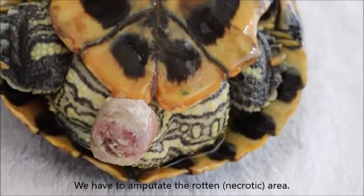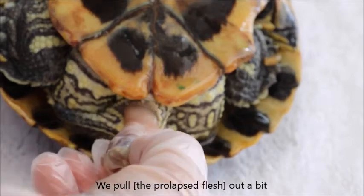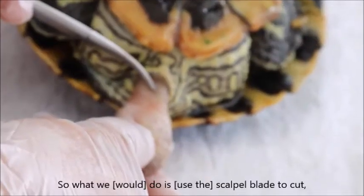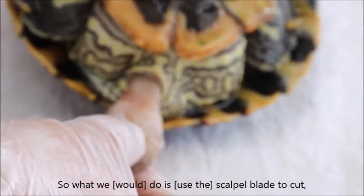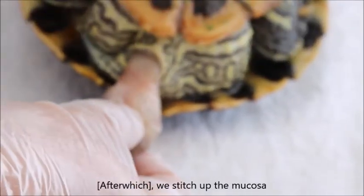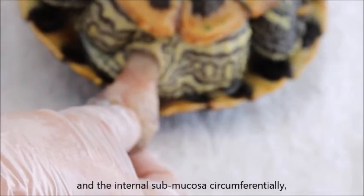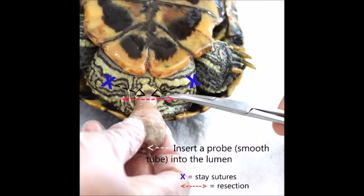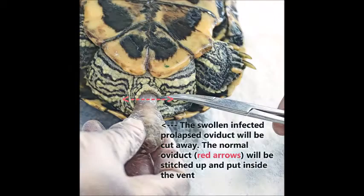To amputate it, we have to amputate the rotten area. We pull it out a bit and you can see there is a normal muscular area. What we do is use a scalpel blade to cut and transect across. Then we stitch up the mucosa and the internal submucosa circumferentially. A cotton bud or syringe is inserted into the lumen. Two-stage sutures anchor the oviduct for resection surgery. The swollen and infected portion of the oviduct is cut away. The normal oviduct opening is sutured, then the tissue is replaced back into the vent.